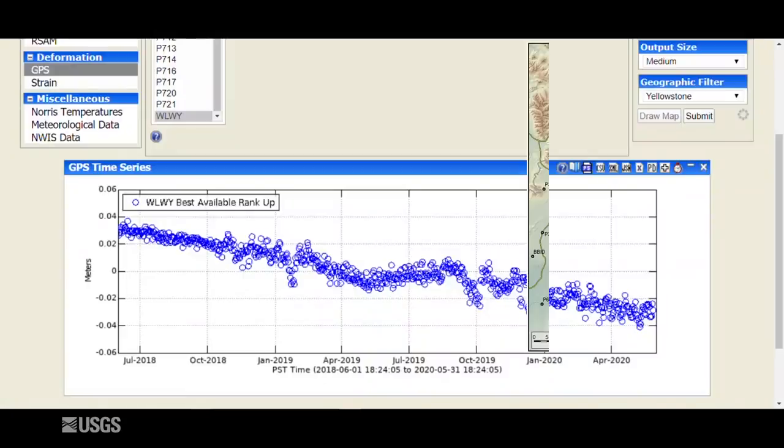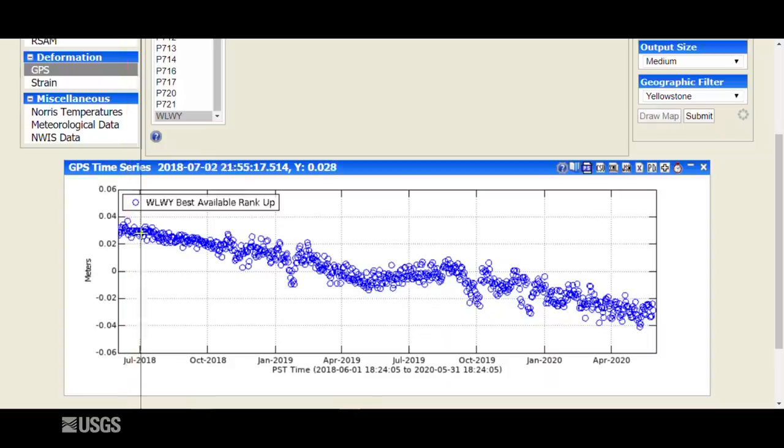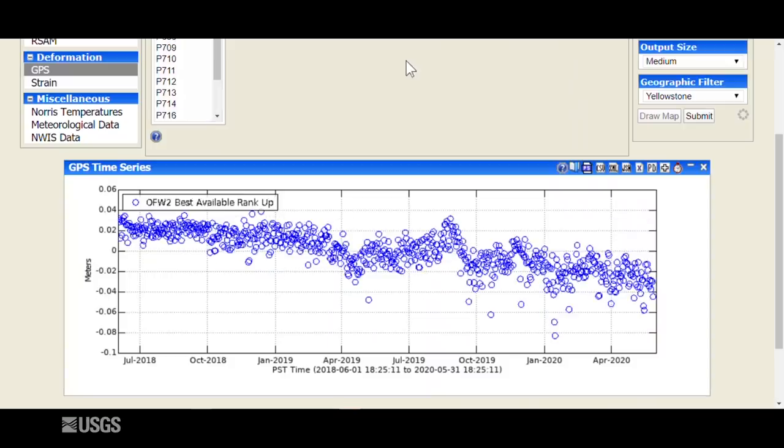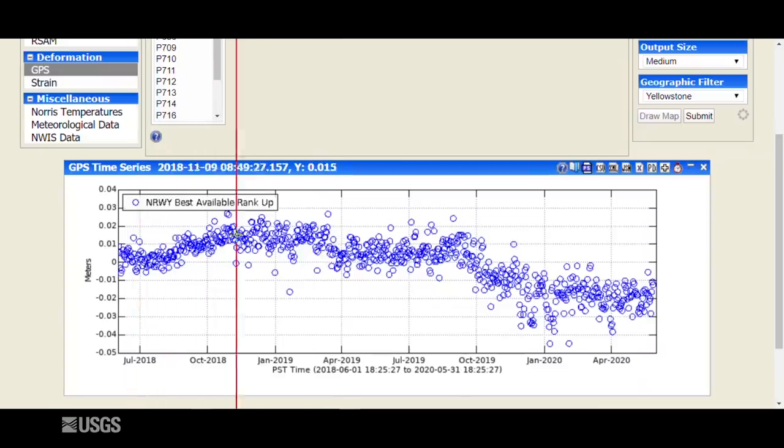Let's turn to deformation. This is the vertical deformation of the White Lake GPS station, located on the Sour Creek Resurgent Dome over the past two years. Each dot is a daily measure of vertical position — downward trends mean subsidence, upward mean uplift. Over these two years the trends have been pretty consistent: subsidence of about two to three centimeters per year. The same is true at the site near Old Faithful on the Mallard Lake Resurgent Dome — subsidence of just a couple of centimeters per year over the past two years. At the Norris Geyser Basin area, deformation has been more variable: uplift in late 2018, not a whole lot happening in 2019, subsidence at the end of 2019, and since the beginning of 2020 there's been basically no net deformation — nothing really changing in the Norris area. These deformation patterns are continuing throughout May 2020.